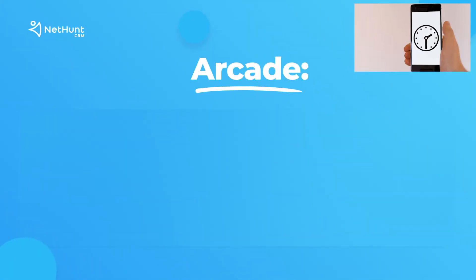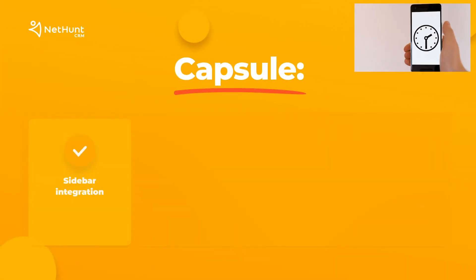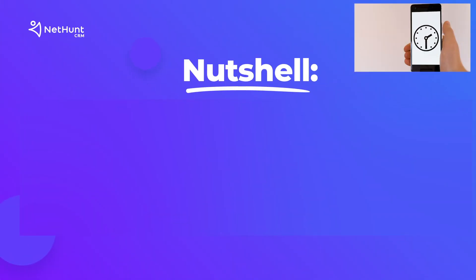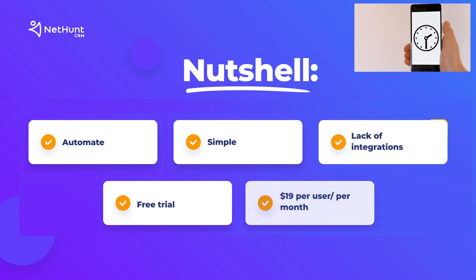Number 7: Arcade — SME business, VOIP calling, simple system, simple price. Free trial, $12 per user per month after. Number 8: Capsule — sidebar integration, integration potential. Free 30-day trial, $18 per user per month after. Number 9: Nutshell — automate, simple, lack of integration but free trial. $19 per user per month after.